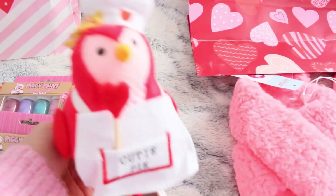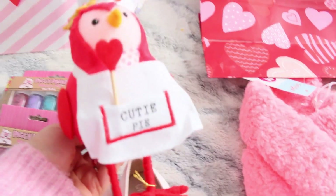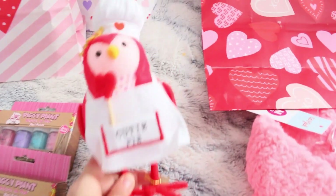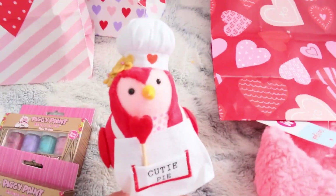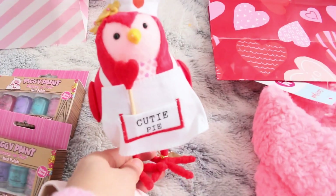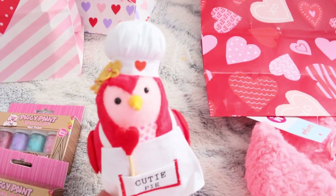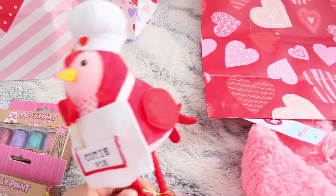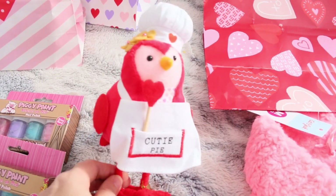If you saw my clean and decorate with me video for Valentine's Day, I showed this in the kitchen — I got it for her as a gift. She's my little chef, so when I saw this cutie pie toy with a little chef hat, I had to get it. She just loves cooking and baking and she's pretty good at it.